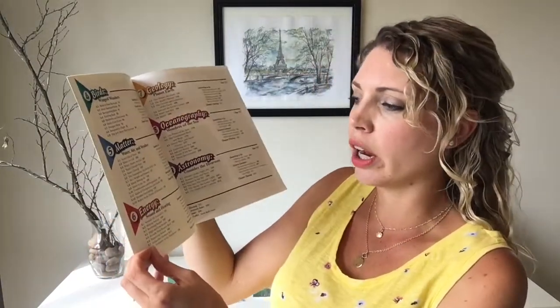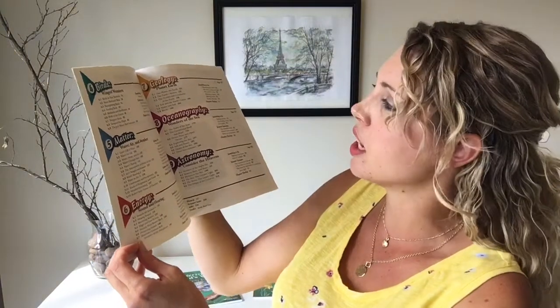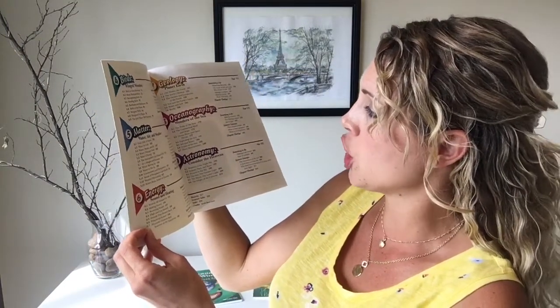This is the 4th grade book, and they're all structured very much the same, so I thought this was a good one to show. Topics they go over are insects, plants, birds, matter — so like water, air, weather, energy, sound and hearing, geology, planet earth, oceanography, wonders of the sea, and astronomy. Each chapter has a different focus.